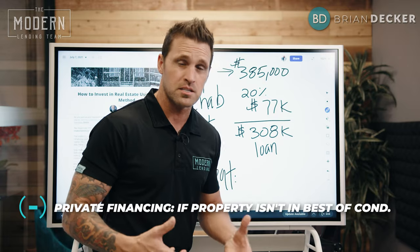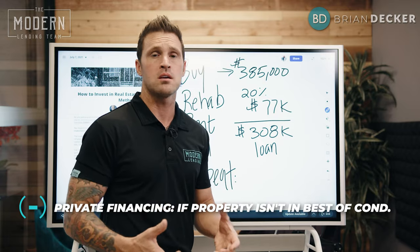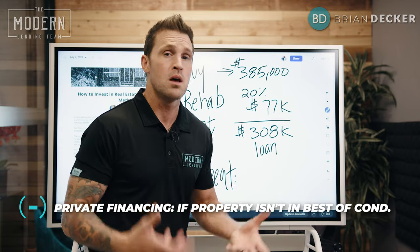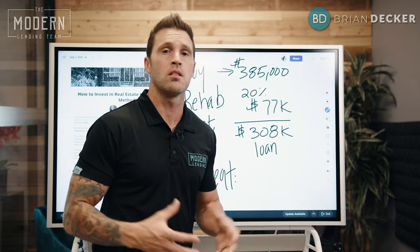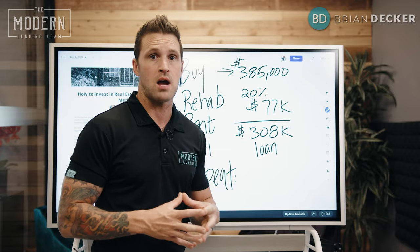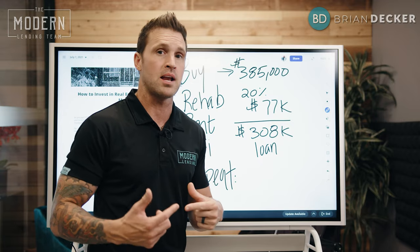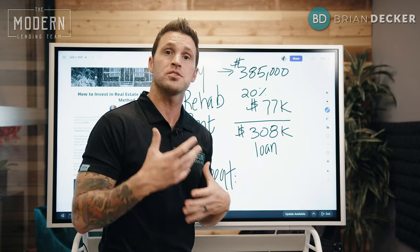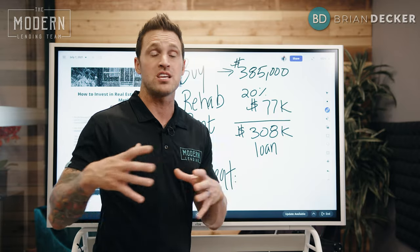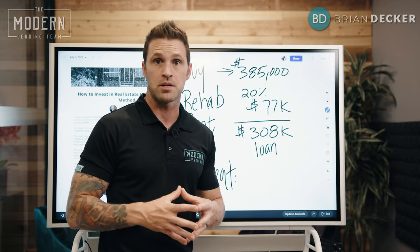And even if the property isn't in the best condition, you can get private money financing. Here at Modern Lending we offer that — you can buy these investment properties and put just 20% down and get a private money loan to help you employ this strategy. If you have more questions about investment property financing, just drop me a comment below or a DM and I'll make sure to get back to you.